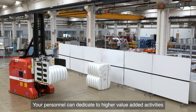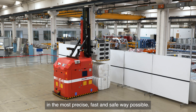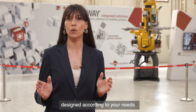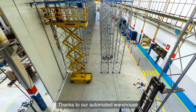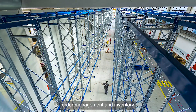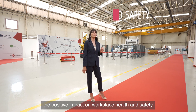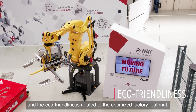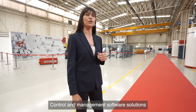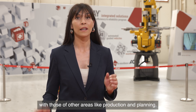Your personnel can dedicate to higher value-added activities while your products are being handled 24/7 in the most precise, fast, and safe way possible. As regards warehouse automation, we offer modular and customized R-Way solutions, designed according to your needs in terms of space and production capacity. Thanks to our automated warehouse, you will achieve better accuracy of warehouse operations, order management and inventory, eliminate product damages, increase warehouse capacity, and reduce logistic and labor costs — not to mention the positive impact on workplace health and safety, and the eco-friendliness related to the optimized factory footprint. Warehouse automation also concerns data flows: control and management software solutions not only regulate the AGVs' operation, but can also integrate the warehouse activities with those of other areas like production and planning.